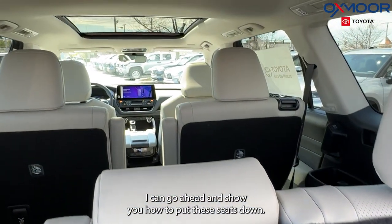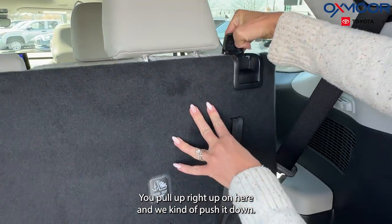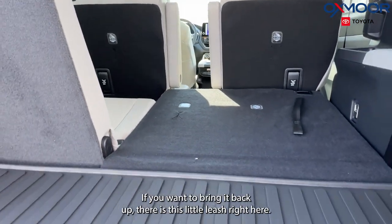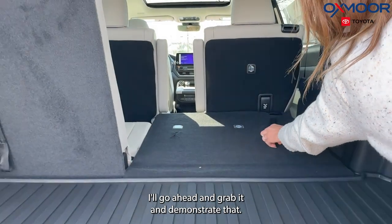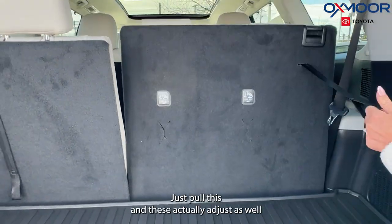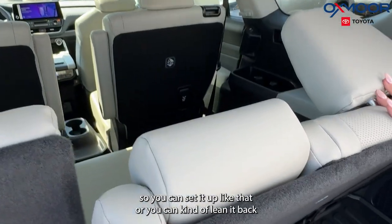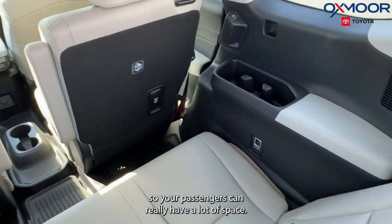I can go ahead and show you how to put these seats down. You pull up right on here and we can just push it down. If you want to bring it back up, there is this little leash right here — just pull this. These actually adjust as well, so you can sit it up like that, or lean it back so your passengers can really have a lot of space.